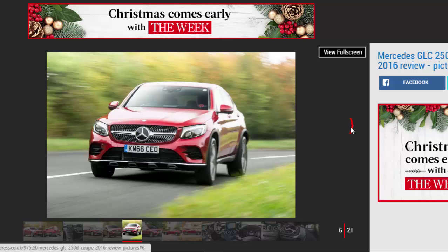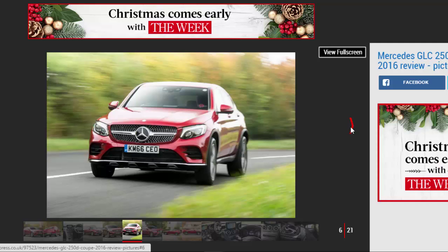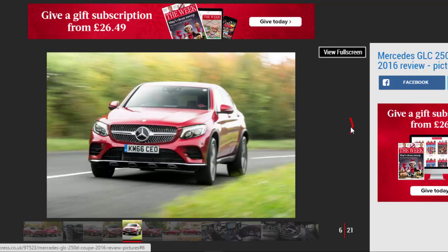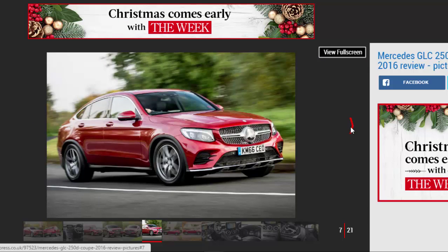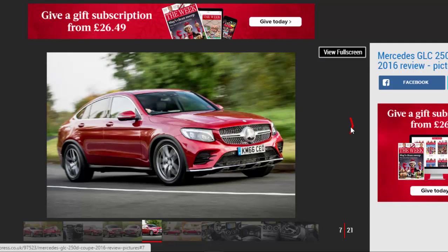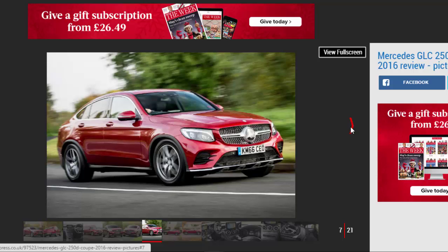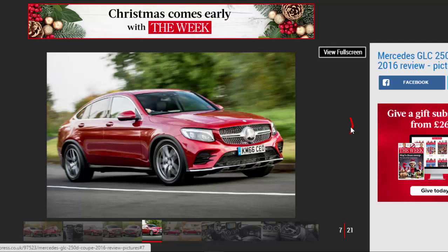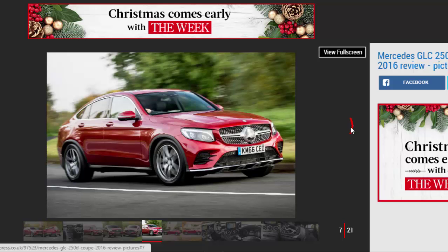Aside from a few chassis setup changes — mainly to the suspension and steering — the two cars are almost identical underneath. That means the GLC Coupe is good to drive, if a little dull. A Porsche Macan or Jaguar F-Pace would definitely be a better bet if you're looking for excitement, although neither are technically coupe SUVs. The Mercedes steering doesn't have much feel and there's still body roll through corners. While the GLC Coupe is not exactly fun to drive, there's plenty of grip, and the optional air suspension on our test car helps adapt the car's character to different situations.